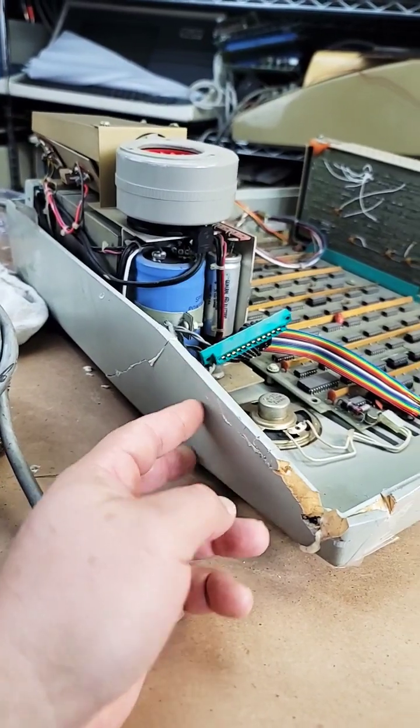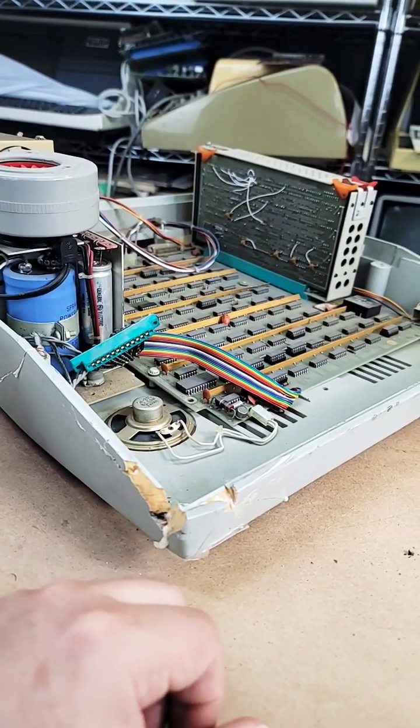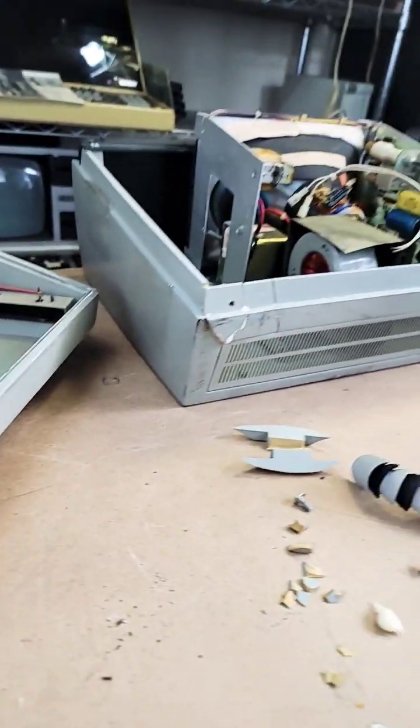FedEx got their hands on it and this was all broken. That's what everybody voted on. I don't know when you're going to see me again, but hopefully not too long.